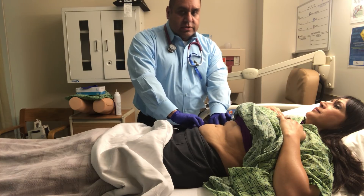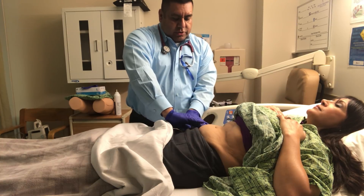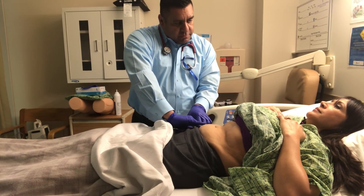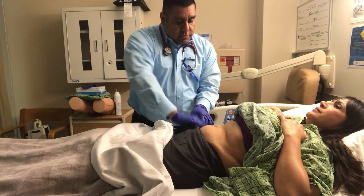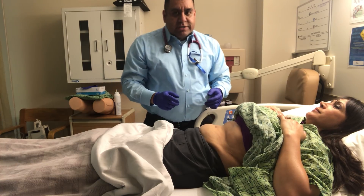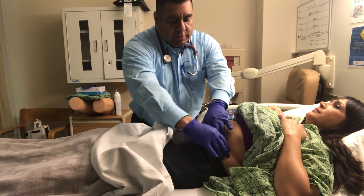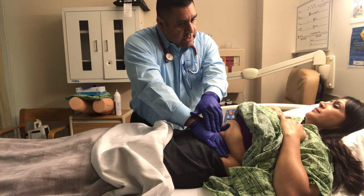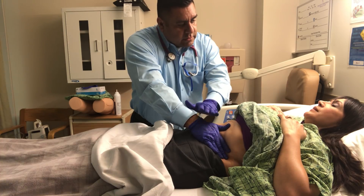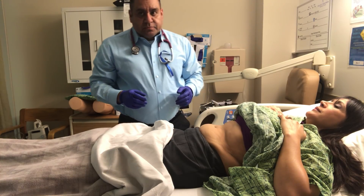The next sign I'm checking is McBurney's sign — located two-thirds of the way between the umbilicus and the iliac. I'll press gently, a little bit deeper. Any pain? No. Now a quick release — any pain? No. McBurney's sign and Blumberg's sign are both negative for the appendix. I'm also going to put pressure on your left lower quadrant — do you feel any pain on the right side? No. That is the Rovsing sign, also negative for appendicitis.